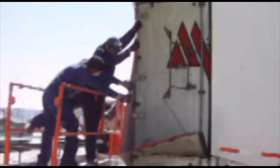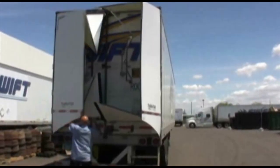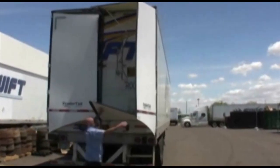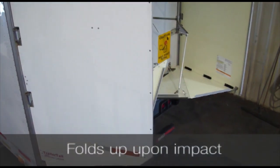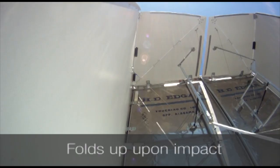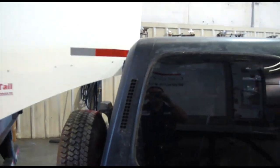Our job is to minimize maintenance and provide easy solutions. Trailer Tail's patented folding design allows for simple operation and quick folding upon impact. Angled bottom panels assist to fold the Trailer Tail closed and out of harm's way, rather than taking the full force of a crash.